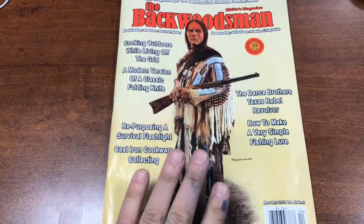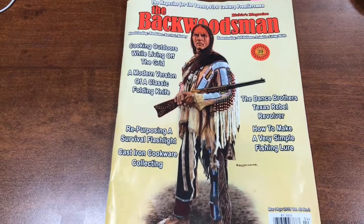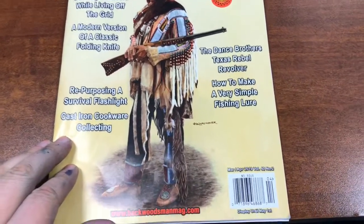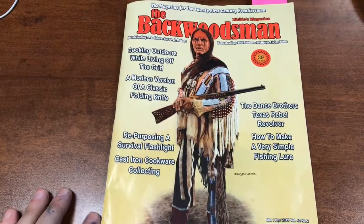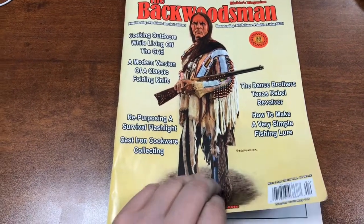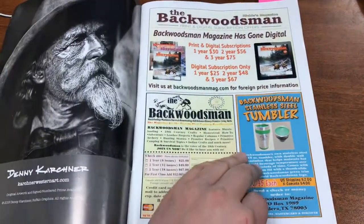Quick product review on my favorite magazine, the Backwoodsman. I get this in the grocery store and it comes out every other month, bi-monthly. The price is very reasonable compared to all the other magazines out there — most of them are over seven dollars and many are ten dollars.